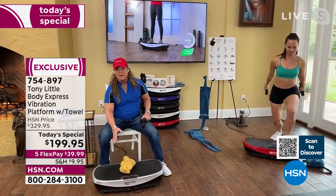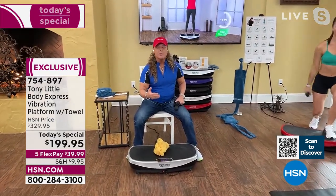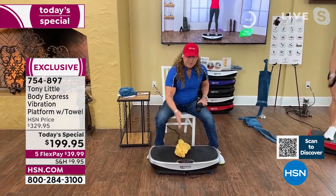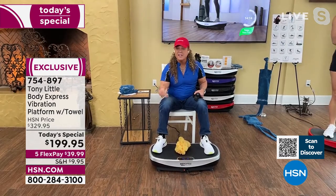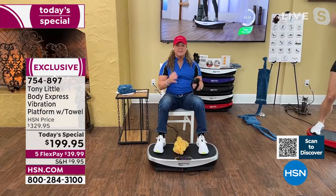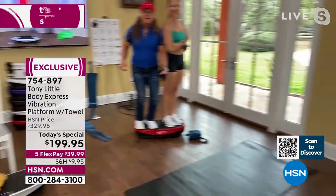'Go hire a personal trainer — that's about $150 an hour. This machine can work for your husband, wife, teenagers. Everyone can put their own music in, sit down or stand up and use it. The whole family can use it together.'